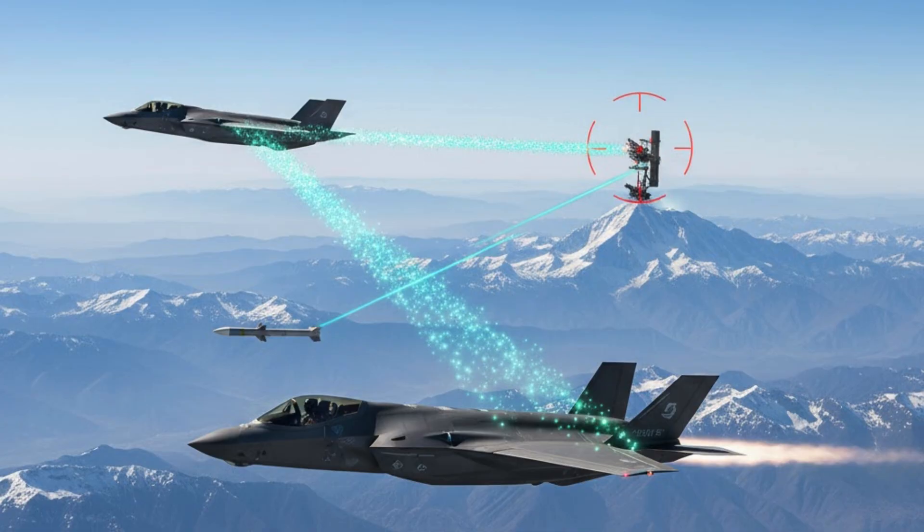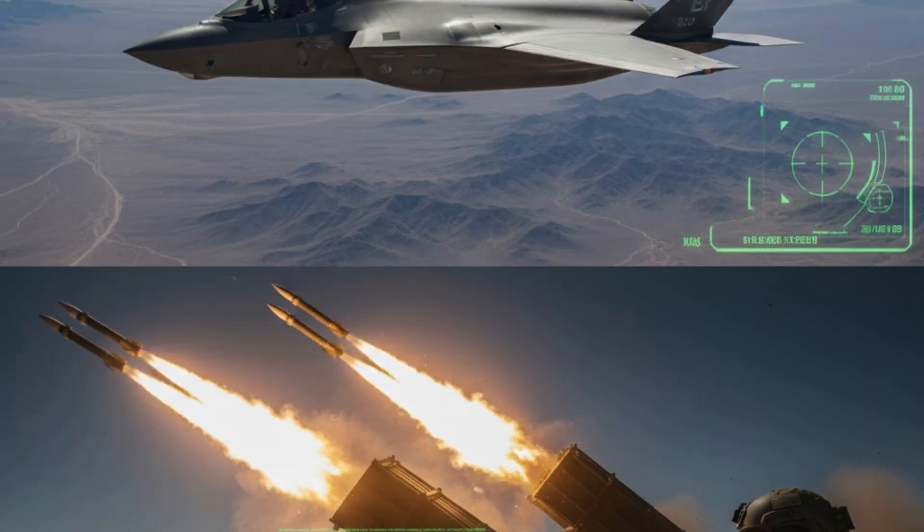From there, the F-35 steps into a new role, directing the entire battle. The F-35 can detect threats and pass precise targeting data to allied artillery, ships, or missile defense systems in real time. During exercises, F-35s have queued ground rocket artillery to strike targets identified from the air within minutes.